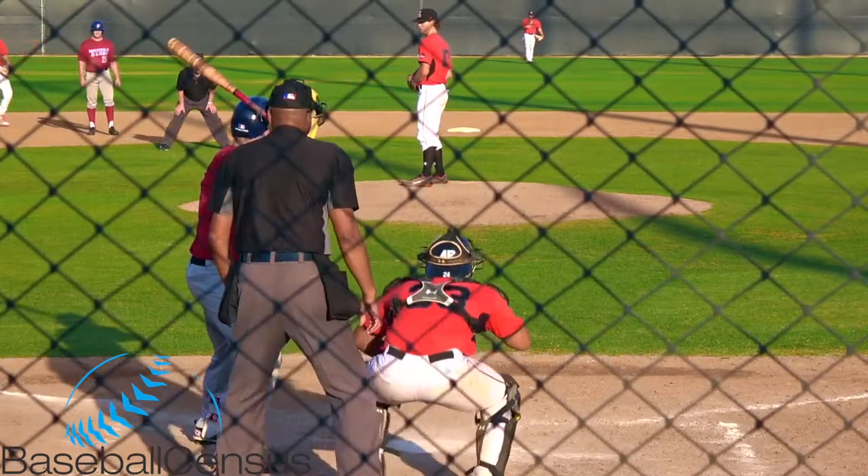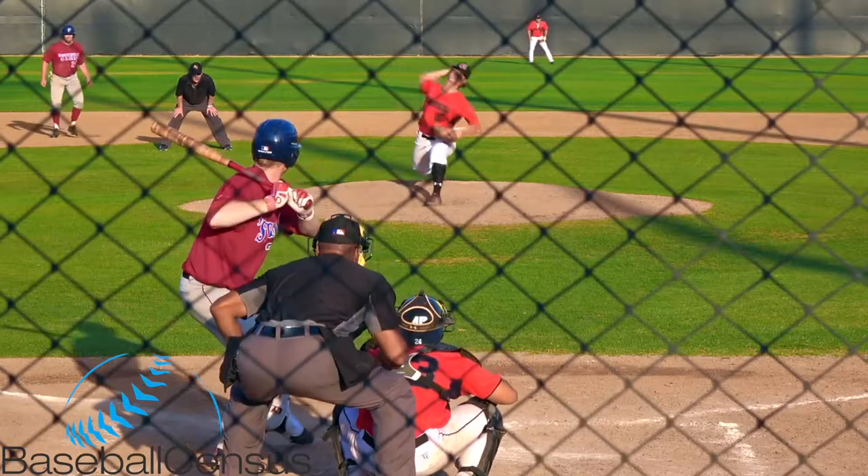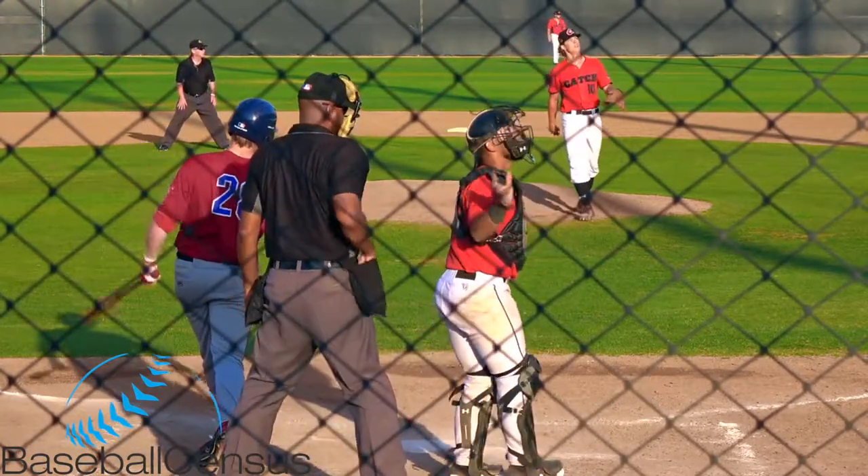Top of the 8th inning, bases loaded. Haydick to Hardman — first pitch is fouled back on the right side.